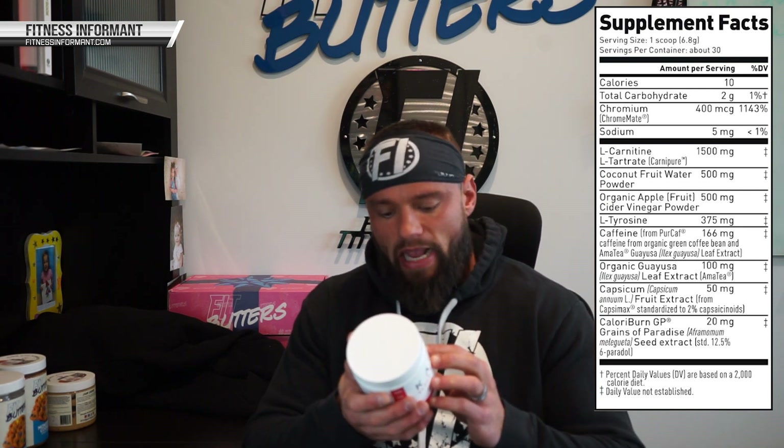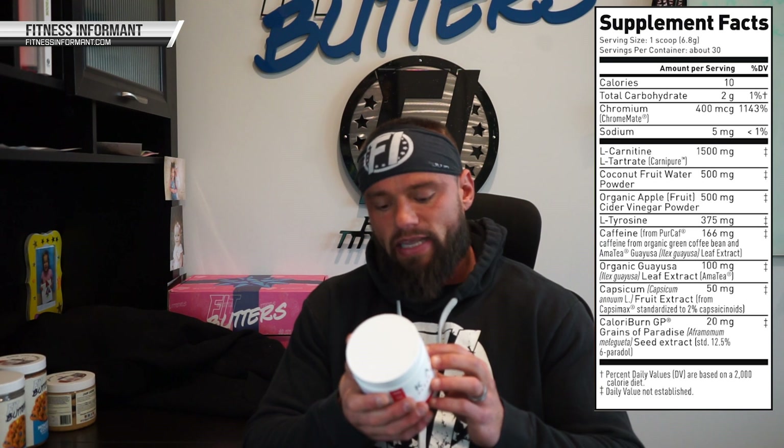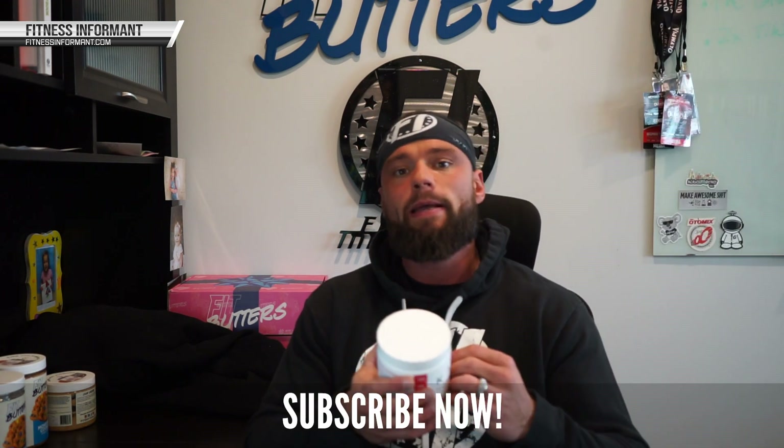The last ingredient is Calorie Burn GP, which is grains of paradise at 20 milligrams. We have seen this dosed up to 40 or even 50 milligrams. What I like about grains of paradise is it's a natural thermogenic — it's going to help you increase body temperature. Increased body temperature can help you perspire, lose some water weight, and also help burn more fat.